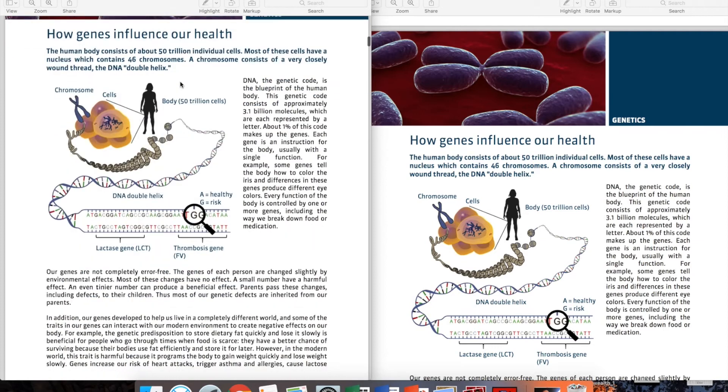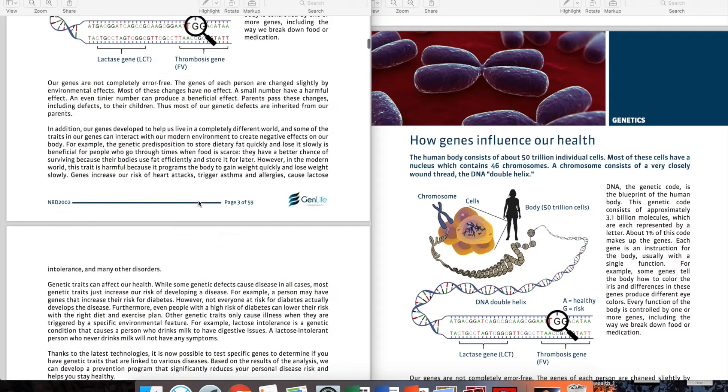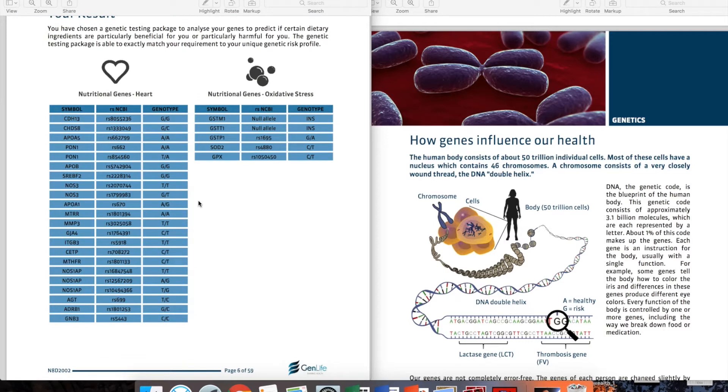Going further down, we see an explanation of how genes influence our health — how many different genes there are, that genes encode for certain enzymes, and that when variations occur those enzymes may work better or less well. Now let's go into examples of things we've tested. On the first pages you see the genes we have tested — 52 different ones, grouped by specific outcome for individual health concerns.